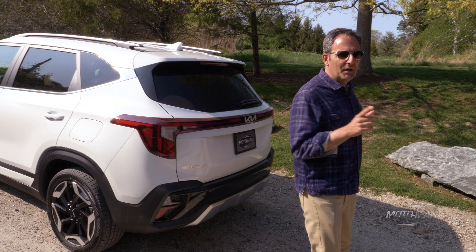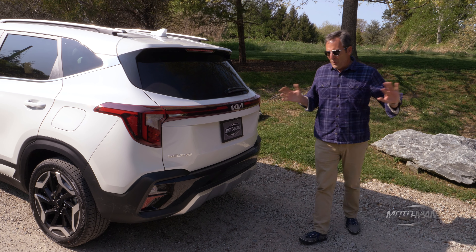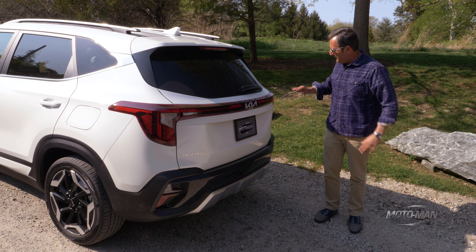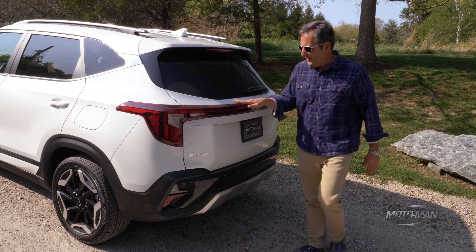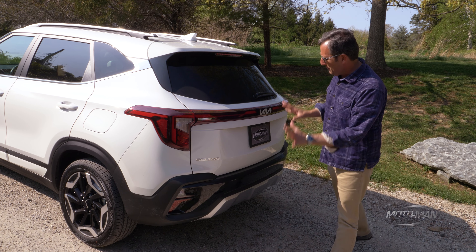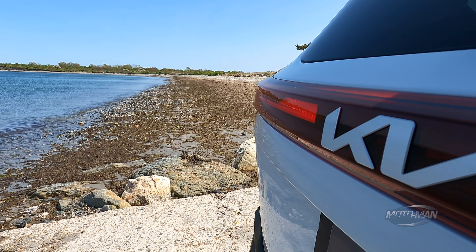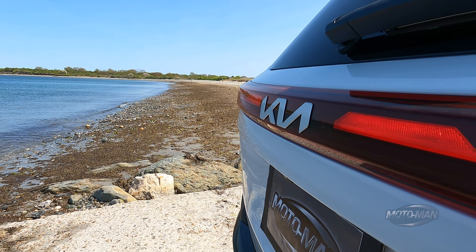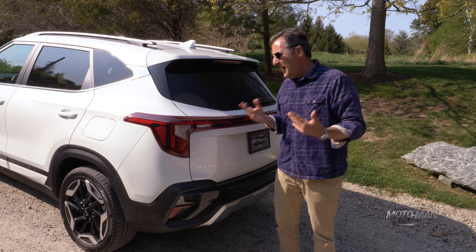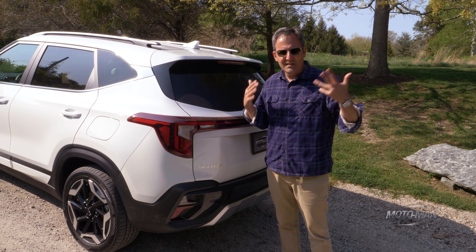Now, remember when we drove the updated Telluride in San Antonio, Texas — we drove the more Subaru-esque type one, the X-Pro — but all of them have the same more angular taillight signature. Apparently, they pilfered that taillight signature and applied it to the rear of the Seltos. The rest of it, in terms of the length, the wheelbase, the overall design, it's very much the same.